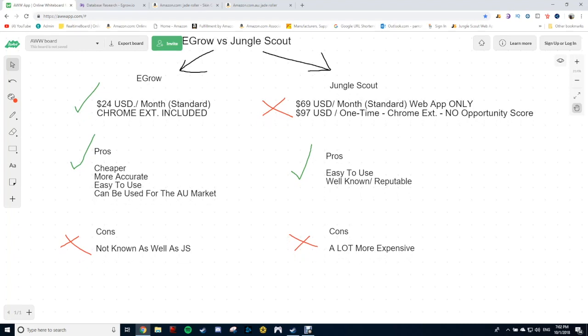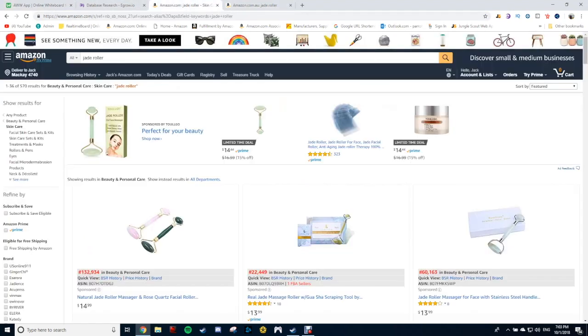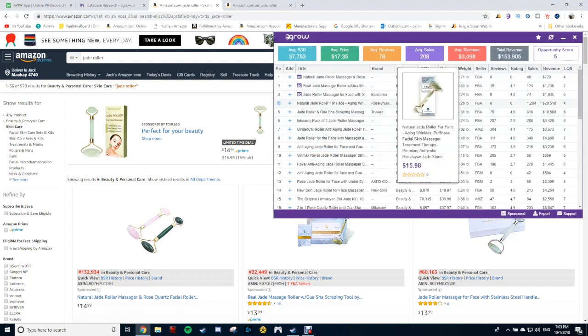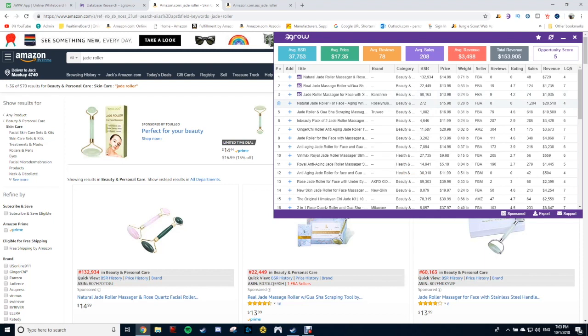The pros for eGrow: obviously it's cheaper, and I find it's more accurate as well. This is really why I wanted to show you guys the comparison between eGrow and Jungle Scout. What I've found with Jungle Scout is that if you pull up the numbers and type in the exact same keywords, Jungle Scout inflates their numbers by about three to four times as much as what they actually are. These eGrow numbers are more realistic. So if you go into Jade Roller and pull up the web app, eGrow might show $20,000 revenue — and that's what I'm seeing here for one of the higher sellers.